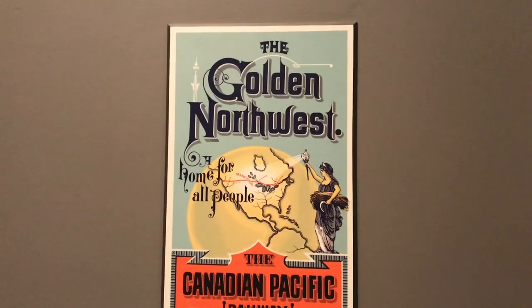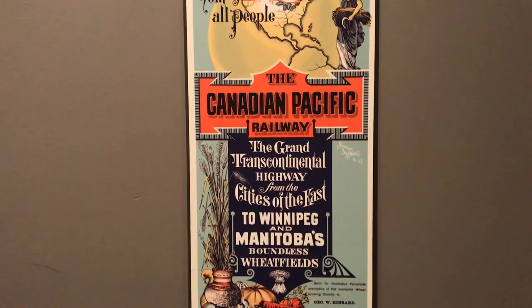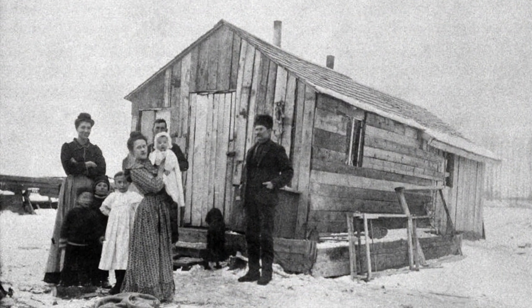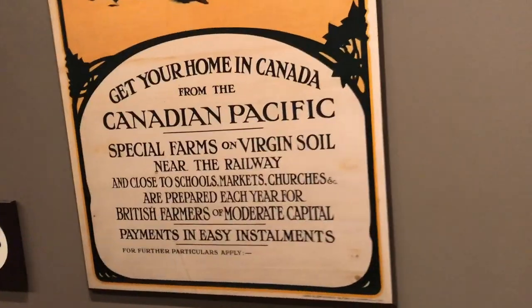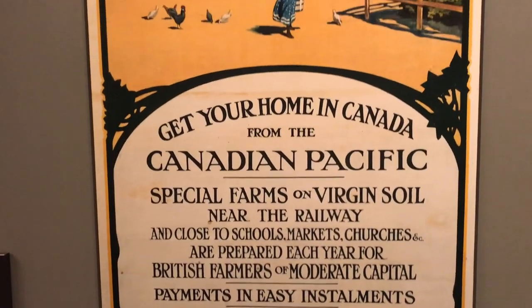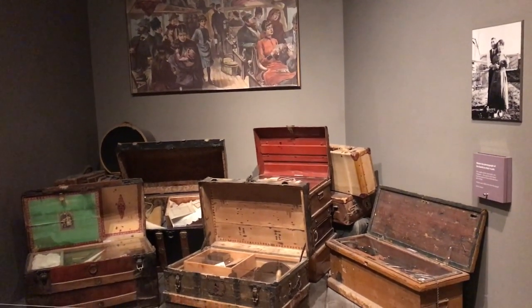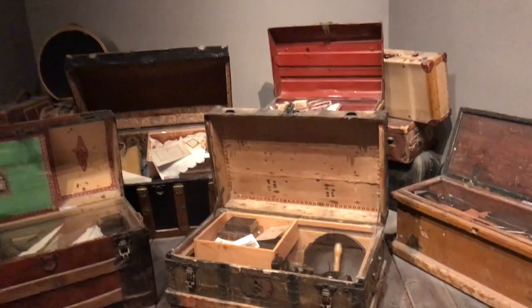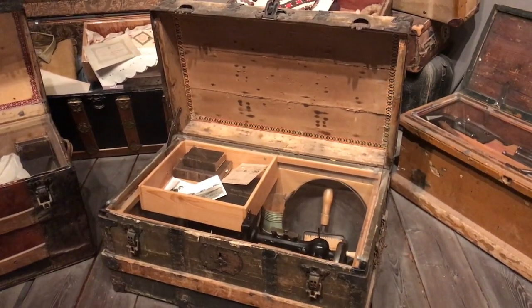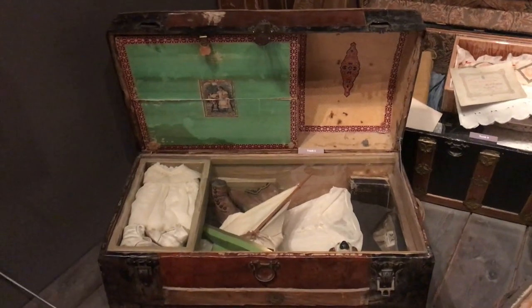Although these advertisements looked beautiful and ideal, when the new owners arrived, it was not as easy as it seemed from the posters. Imagine arriving in the middle of winter in Canada — snowy, cold, a new language, new surroundings. It was a very difficult beginning to a new life. When settlers were getting ready to travel to Canada, each family was only allowed to bring one trunk with them. Imagine your entire family's belongings fitting into one trunk. What would you bring? Stay with us and in a moment we'll open up one of these suitcases.